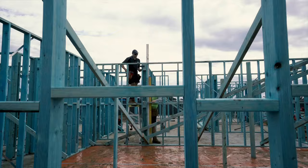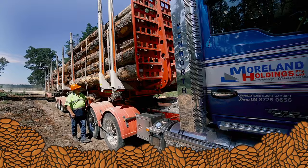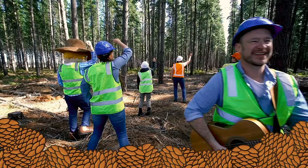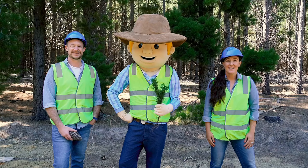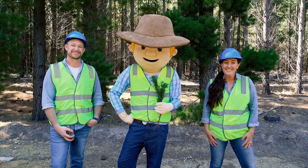And here is the timber out on the building site getting transformed into a house. Wow, what a journey — from a tiny seedling to these huge trees, to the sustainable products that we use every day. Thanks for joining us on our tree farming tour. Catch you later.